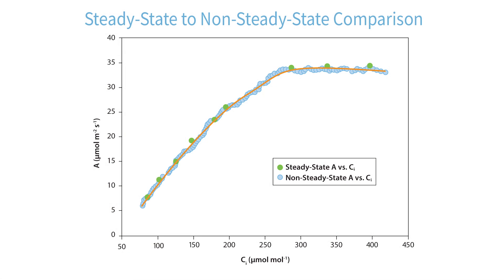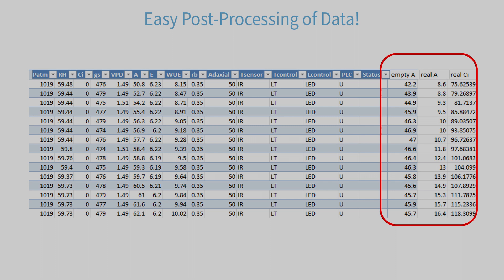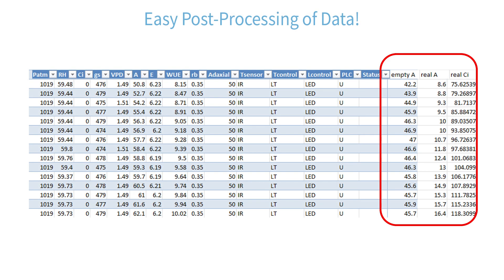Interested in rapid A-Ci curves? Perform them in under five minutes thanks to CIRIS-3's unique stored diff balance routine and our streamlined CO2 ramping technique, and post-processing couldn't be easier.